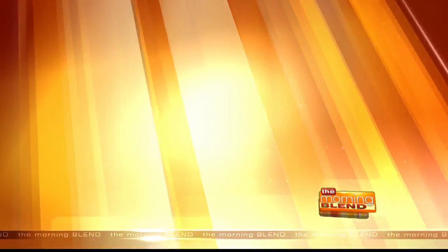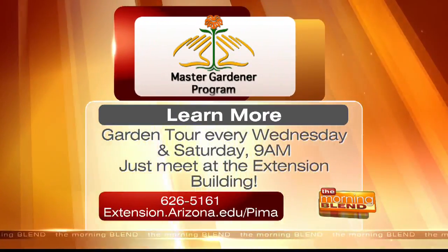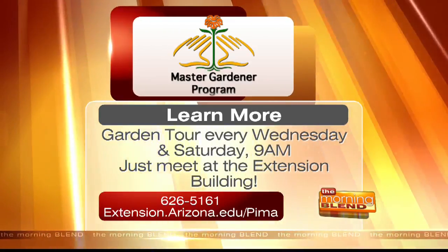We also have handy little brochures that show the gardens so people don't miss out on any of them. The gardens look gorgeous in the photos. You can experience the garden yourself every Wednesday and Saturday at 9 a.m. for a tour — just meet at the Extension Building located at 4210 North Campbell Avenue. To learn more, call 626-5161 or log on to extension.arizona.edu/pima.